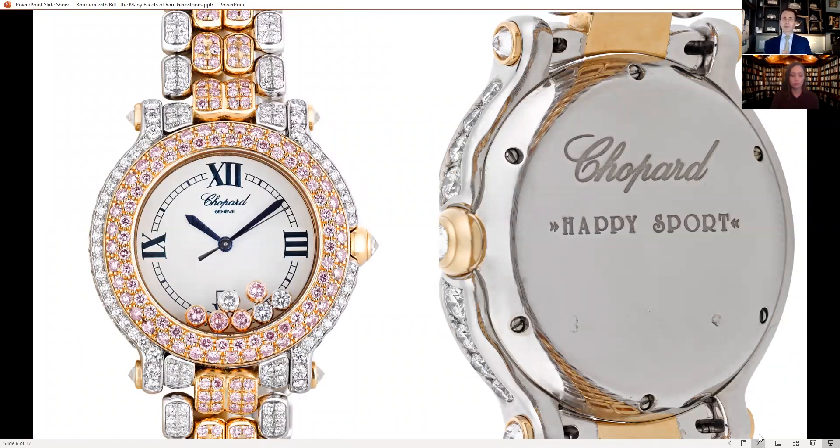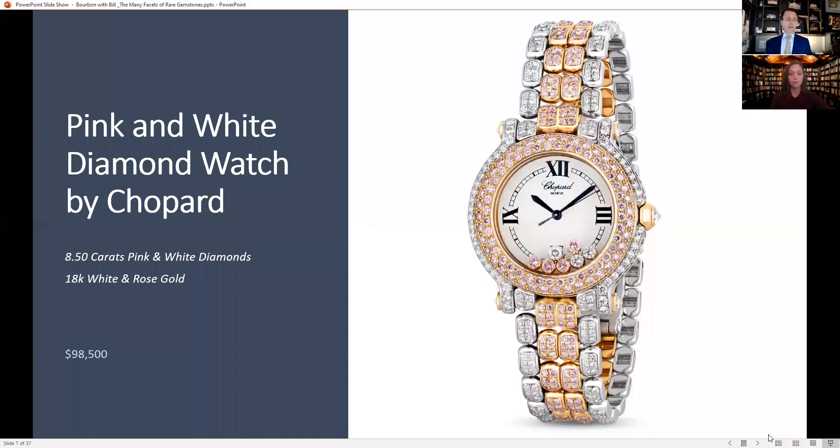The last price we could find was in 2013 — they stopped making it around 2014 or 2015 — and they were asking $294,000 for the watch. We believe we're asking $98,500, so we think it's a really good value.